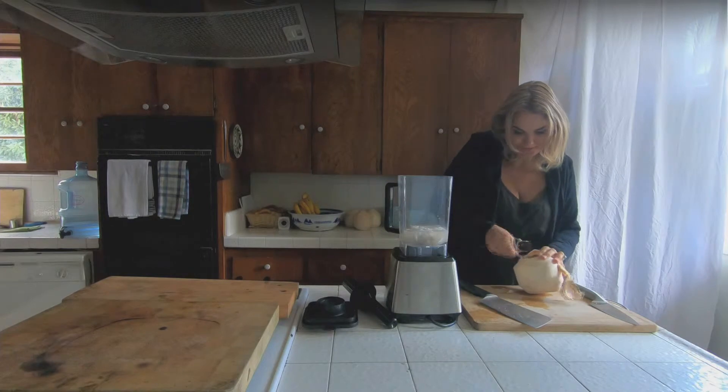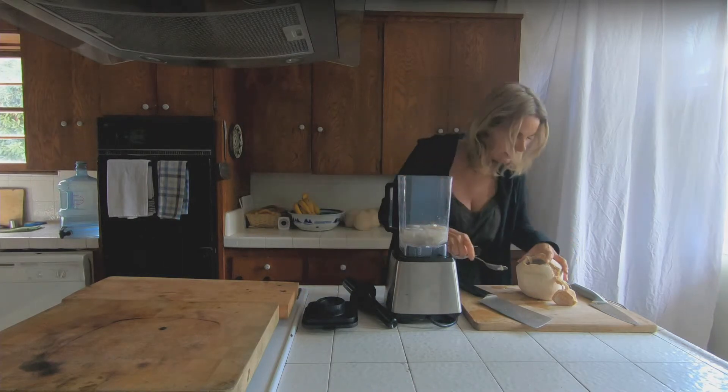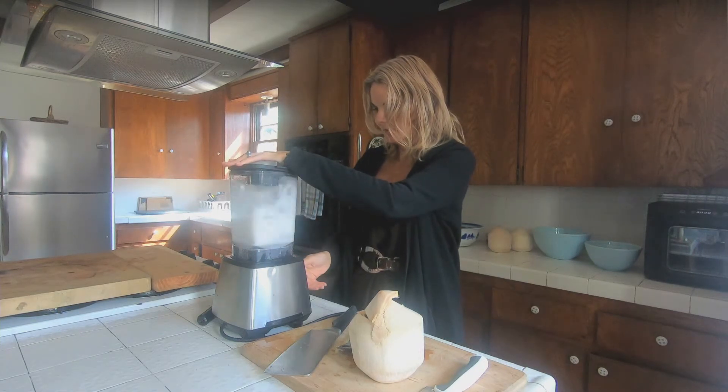I've scooped out the coconut, put it in the blender, and just tear it up — it's really good.